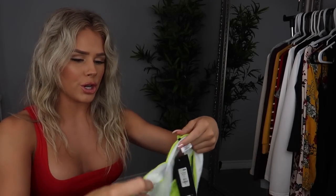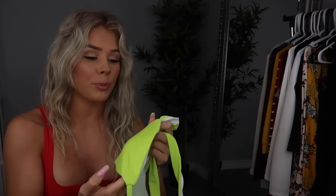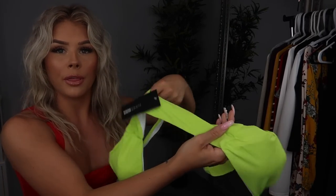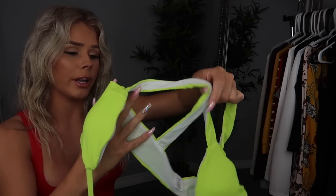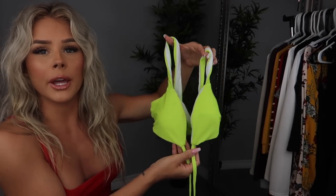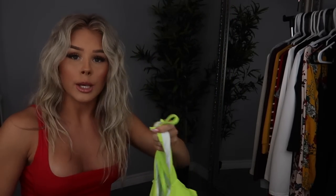My biggest pet peeve about bathing suits is when they have white insides and a different color on the outside, because if it flips you can see the white and it looks really cheap and tacky. The back is a little bit thicker and then it comes around in the front with like little triangles, and then this is just the string that ties around your body.